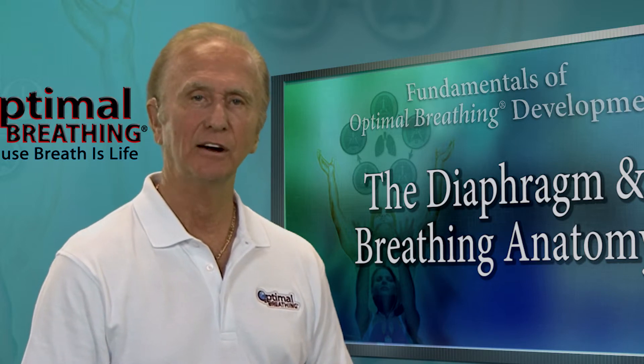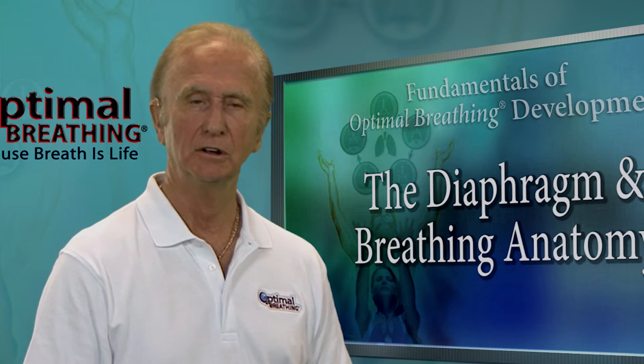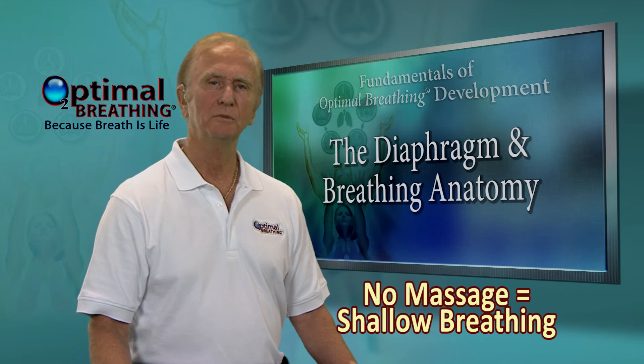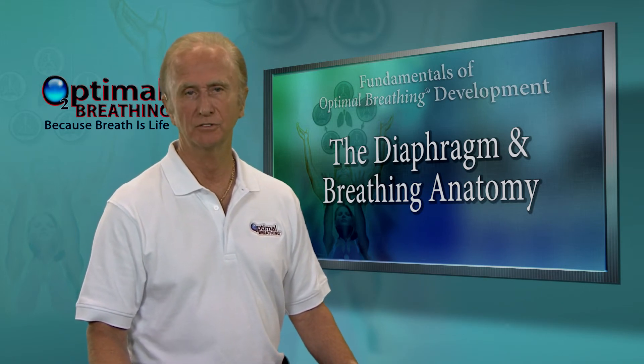A well-moving diaphragm gives these organs, including the intestines and colon, many thousands of massages per day. This movement is very helpful with digestion of food and elimination of toxins.